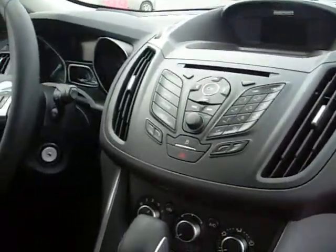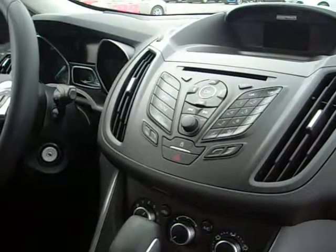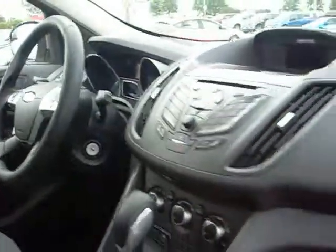This vehicle has the usual power conveniences: power windows, power door locks, cruise control, air conditioning, and I think that you'll find it is a fine choice for your purchase. Hope you enjoyed this video.